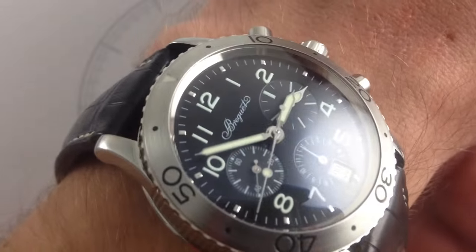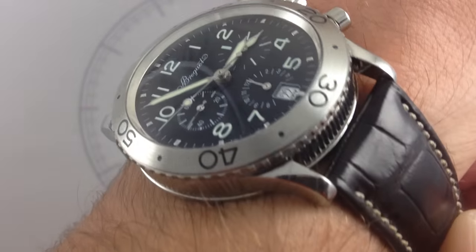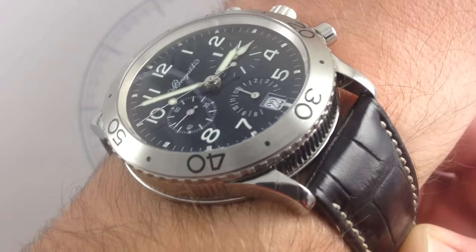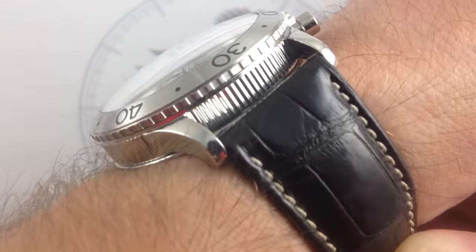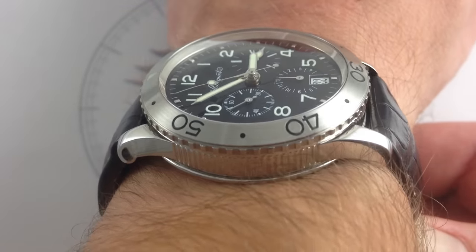I'm Tim. Welcome to Watch You Want and thanks for logging on. Today we are looking at a true legend. This is the Breguet Type 20 Transatlantique Reference 3820ST, 39mm in brushed and polished stainless steel. You can see this pilot's watch on our website, watchyouwant.com.